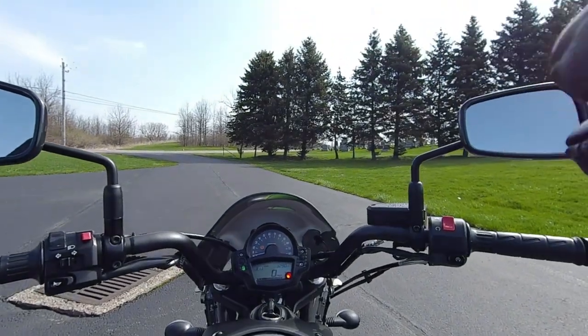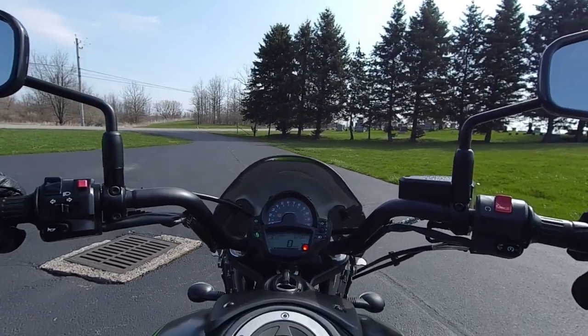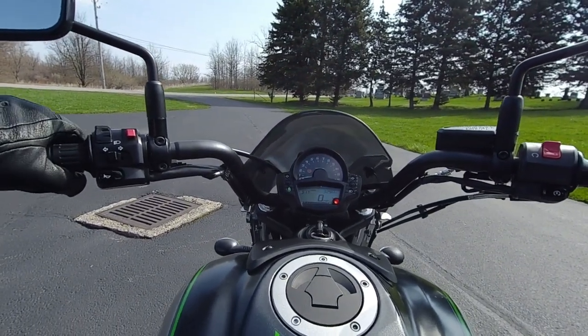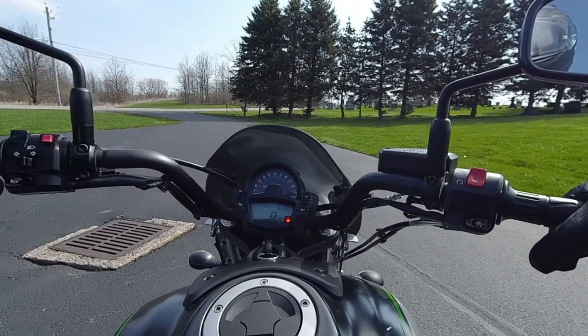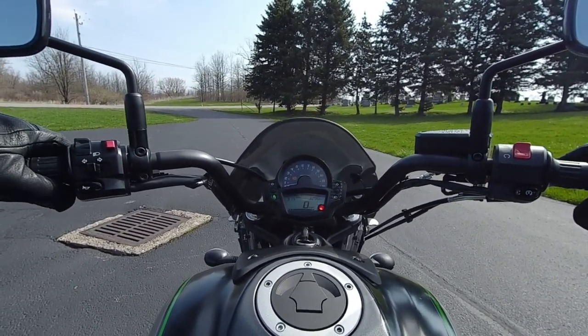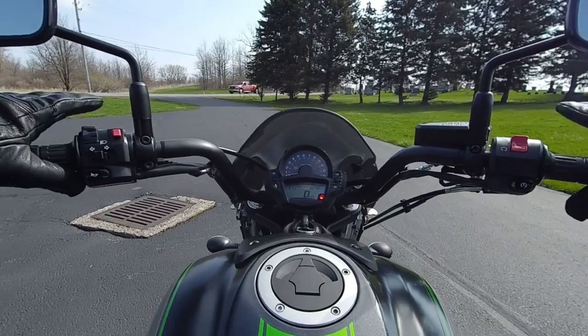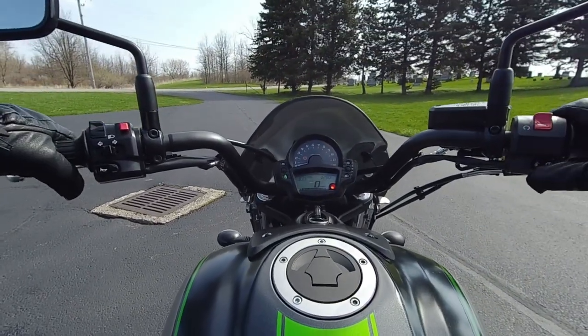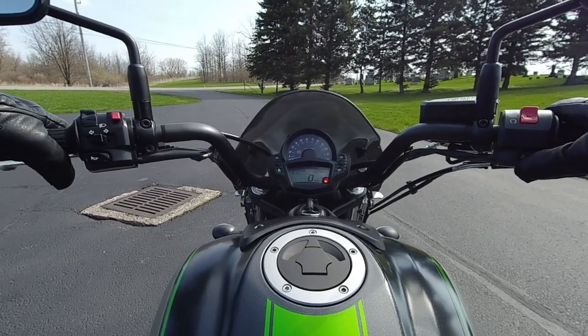All right, well, it's a windy day, but we're going to give this a try anyways. This bike has forward controls on it, so it's actually set up for a taller rider. Kawasaki has an ergo fit system on all their bikes, which basically allows any bike to fit any person. So, without further ado, let's take this thing for a ride.